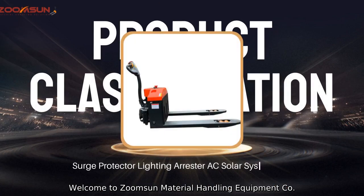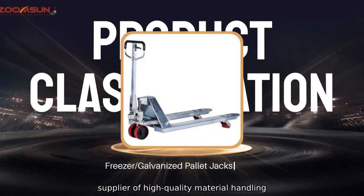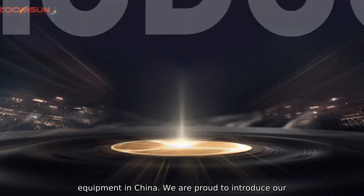Welcome to ZoomSun Material Handling Equipment Company, Limited, a leading manufacturer, factory, and supplier of high-quality material handling equipment in China.